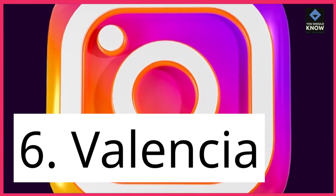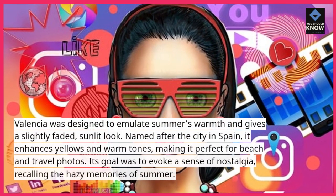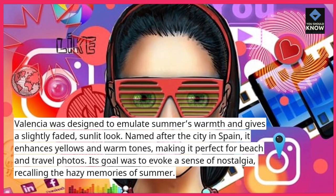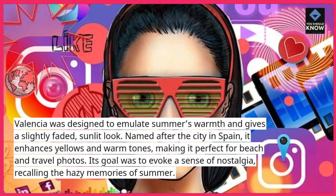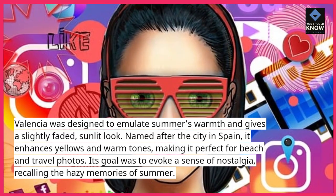6. Valencia. Valencia was designed to emulate summer's warmth and gives a slightly faded, sunlit look. Named after the city in Spain, it enhances yellows and warm tones, making it perfect for beach and travel photos. Its goal was to evoke a sense of nostalgia, recalling the hazy memories of summer.